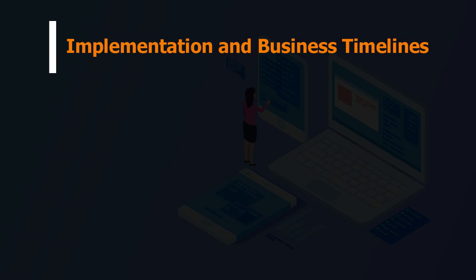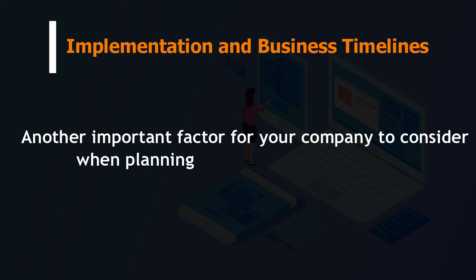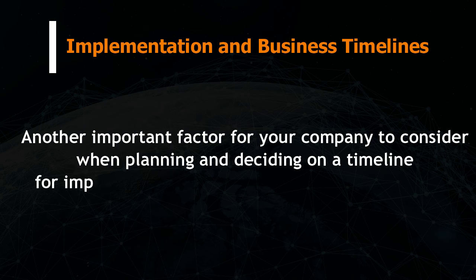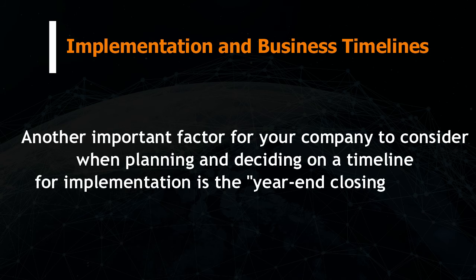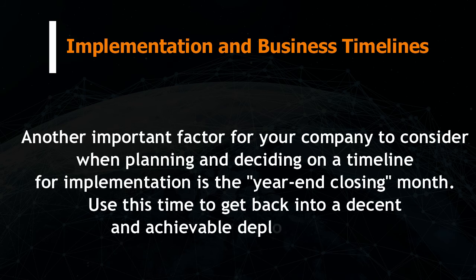Implementation and business timelines. Another important factor for your company to consider when planning and deciding on a timeline for implementation is the year-end and closing month. Use this time to get back into a decent and achievable deployment plan.